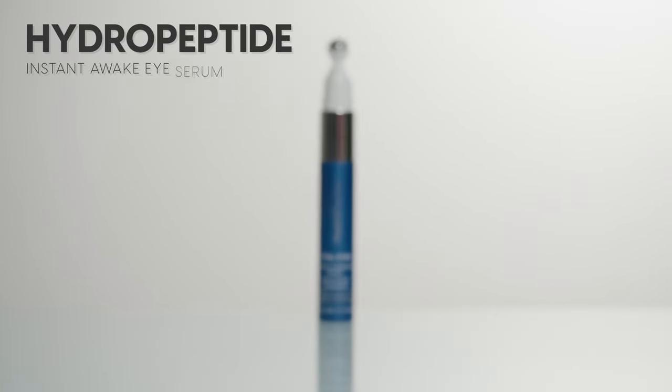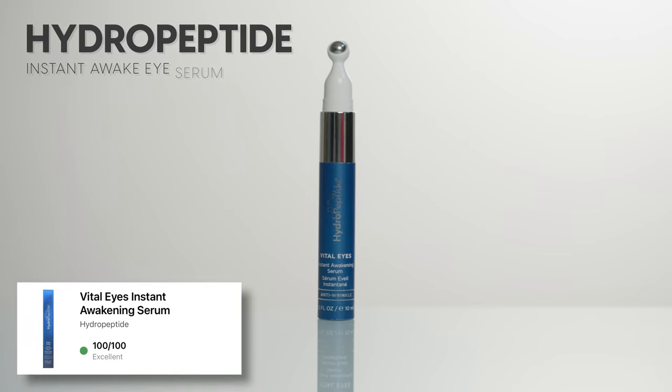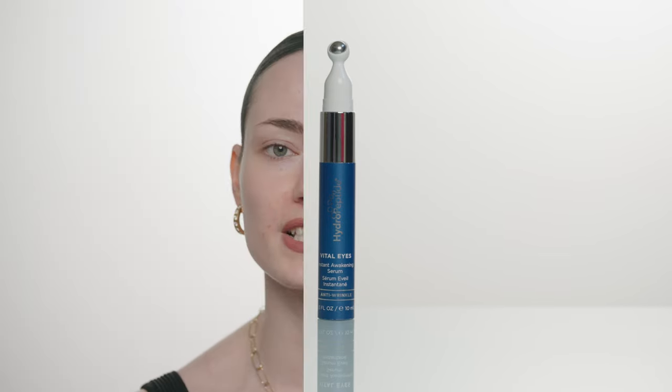While that's sinking in, I'm going to apply some eye serum. This is the Hydropeptide Vital Eyes Instant Awakening Serum. I love this eye serum. I've been using it for weeks and weeks and I actually didn't know it was so clean. I think both of the products I just mentioned have like 100% on Yuka, so I was so pleasantly surprised to learn that.